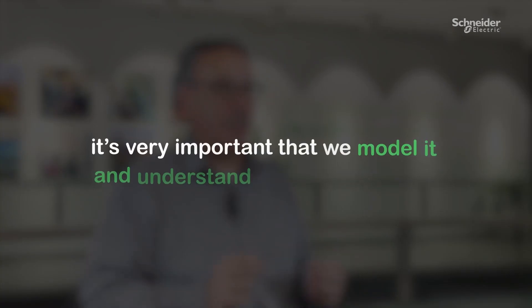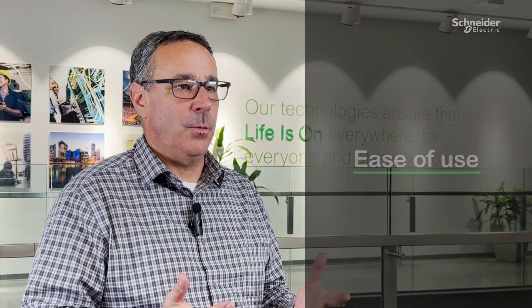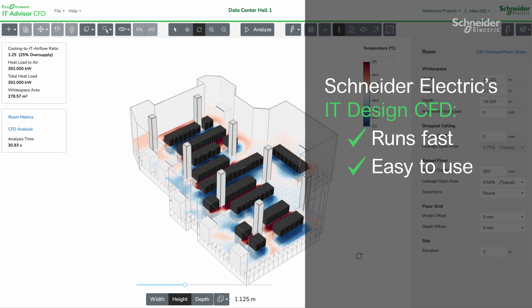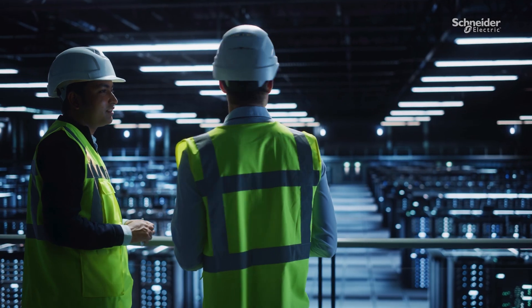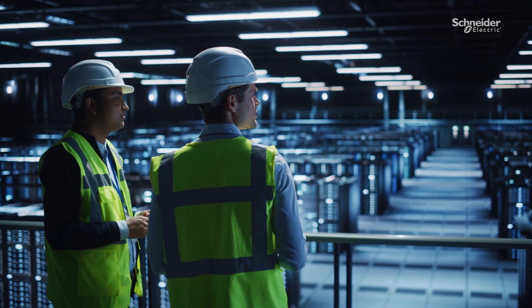What I'm most excited about with regards to Schneider Electric's CFD software is its ease of use. Traditional CFD requires very expensive hardware, it takes a long time to run, and it takes experts to use it. Our CFD runs fast, it's easy to use, and you can train almost anybody in your engineering office to use it. So now you can iterate and really try different scenarios very quickly and get a good design, outside of just running your IT equipment reliably and being able to take on new technology.